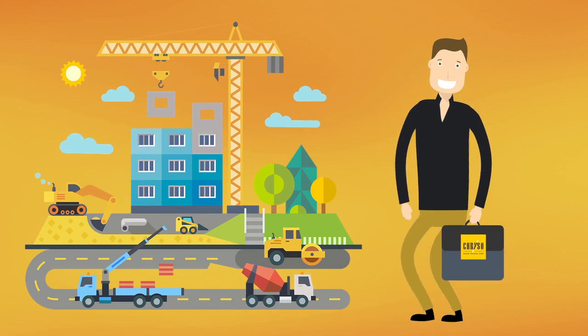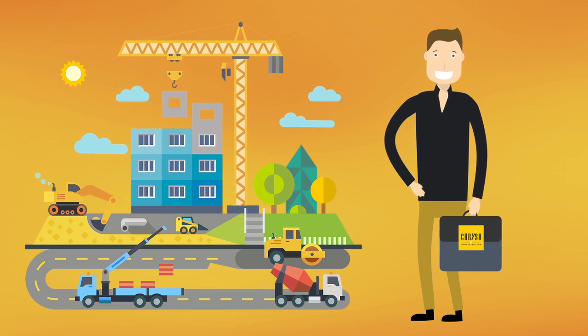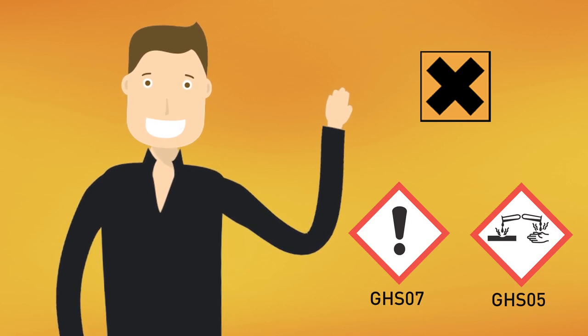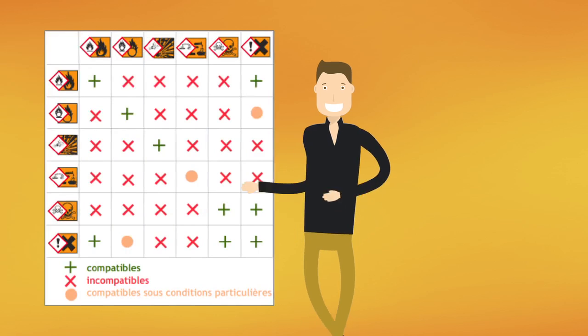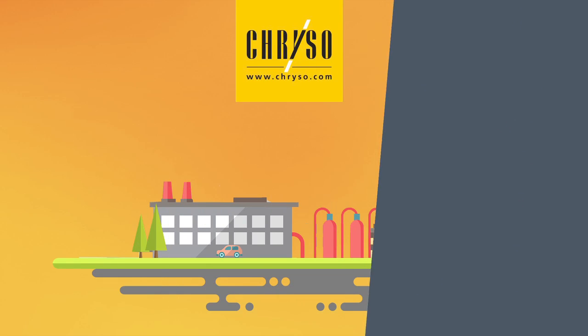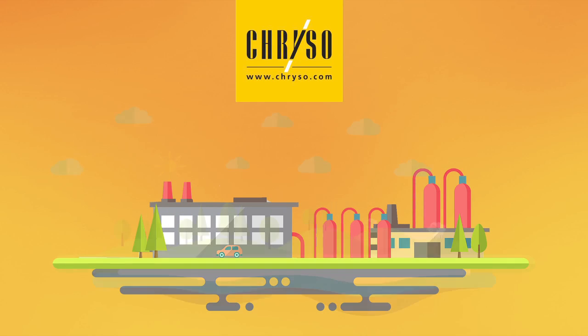Wondering how this will affect your business? Your CRESO technical sales representative has all the information you need and is ready to help you in anticipating CRESO product labelling changes. He can also explain the most appropriate procedures for the use and storage of CRESO products.